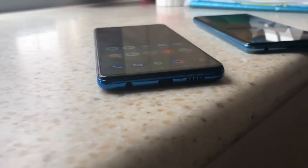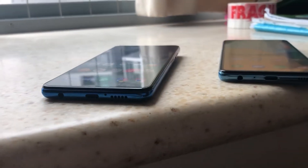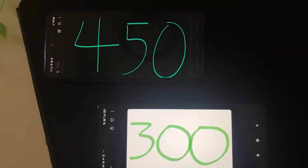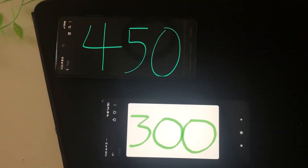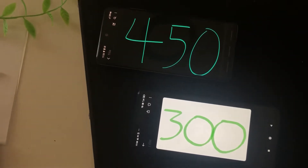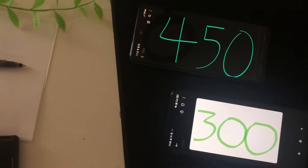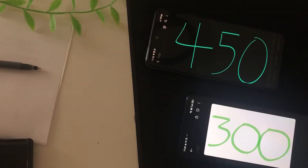Let's talk about price, starting with the base models. The Poco X3 Pro costs about $300 US dollars and the Samsung Galaxy A52 5G costs about $450. Both have 128 gigs of base storage, so the Poco is about two-thirds the price — you're saving $150.